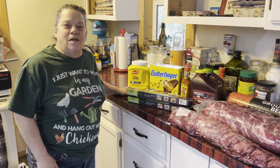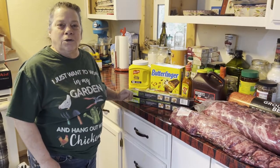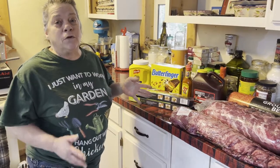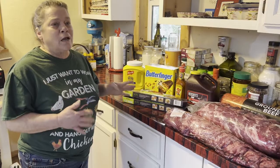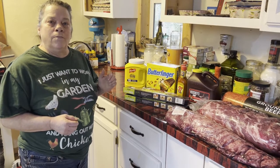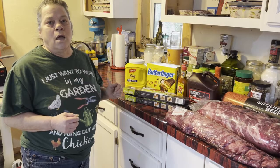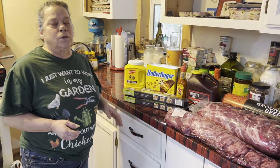Hi guys, welcome back to A Little Piece of Heaven Farm. Today we're taking you on our first grocery haul, mainly for Christmas dinner. Instead of going to Costco and those types of stores, we went to a restaurant supply store called Chef's Store here in Oregon, where you can buy things in bulk.